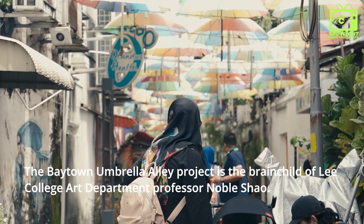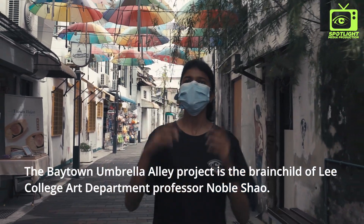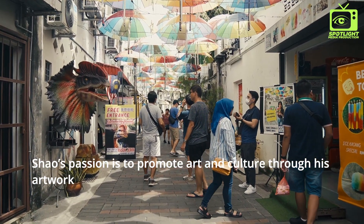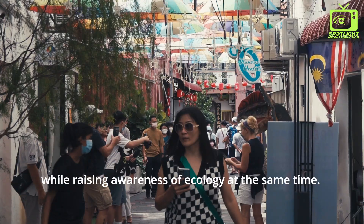The Baytown Umbrella L.A. project is the brainchild of Lee College Art Department Professor Noble Show. His passion is to promote art and culture through artwork while raising awareness of ecology at the same time.